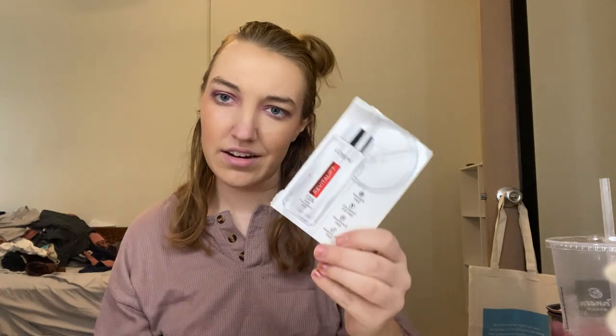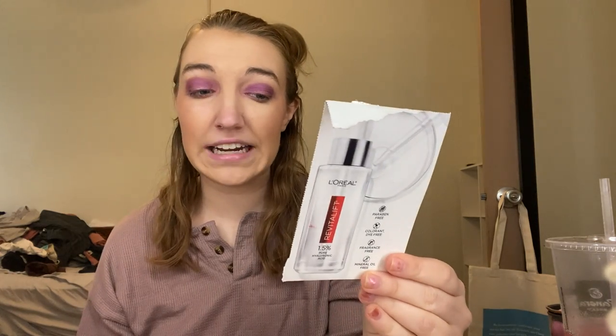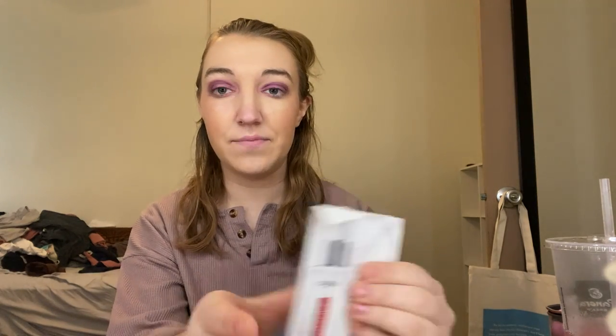Next is the L'Oreal Revitalift serum. This is pretty expensive for a full size. There's a tiny bit left but I'm going to call it done. Maybe eventually I'd love to try the full size, but not at the moment.